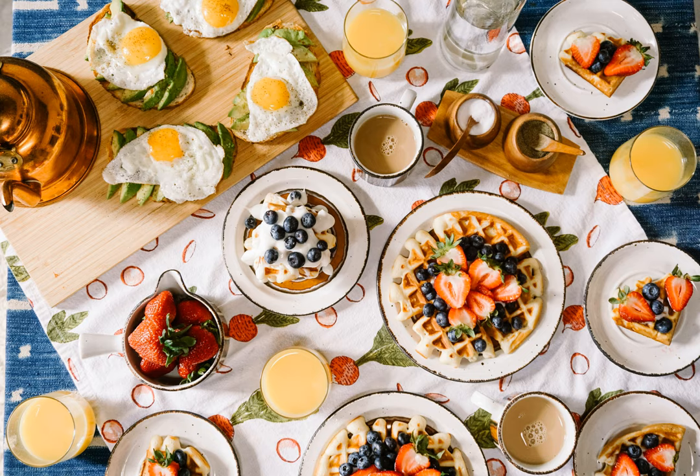A flat bottom kettle — i.e., no coil — a teaspoon, a bowl, a pair of scissors, and an old pasta sauce glass jar that fits in the kettle.